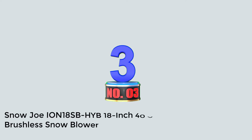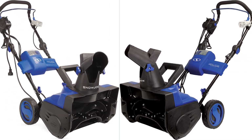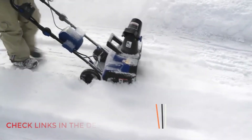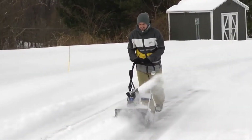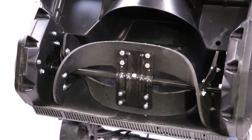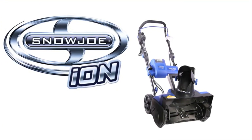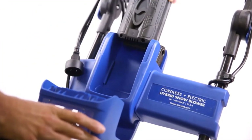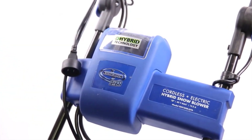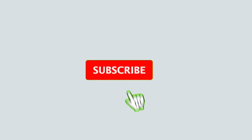Number three: Snow Joe iON18SB 18-inch 40-volt single-stage brushless snowblower. Electric snowblowers like this cordless model from Snow Joe offer less power, but they require significantly less maintenance. This battery-powered snowblower runs on a 40-volt battery that delivers up to 50 minutes of runtime per charge, and its 18-inch clearing width is ideal for small driveways, paths, and sidewalks. Its 180-degree chute can throw snow up to 20 feet, and the whole unit only weighs 32 pounds, making it easy to handle.